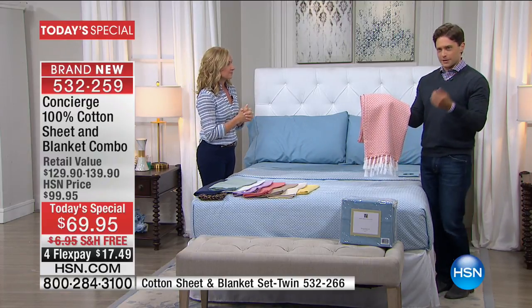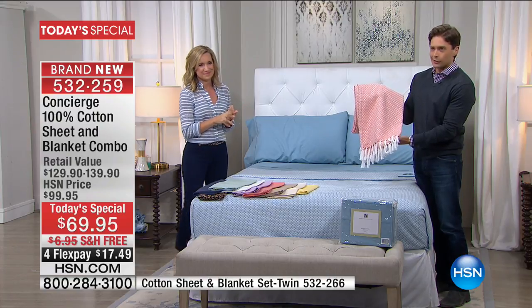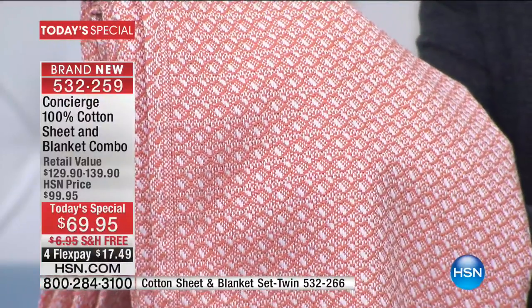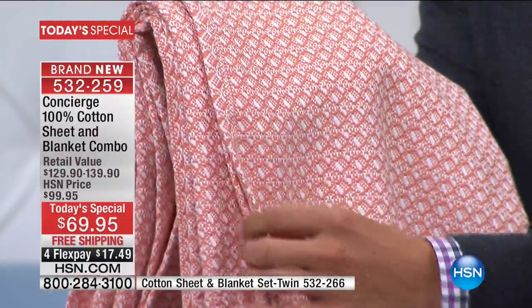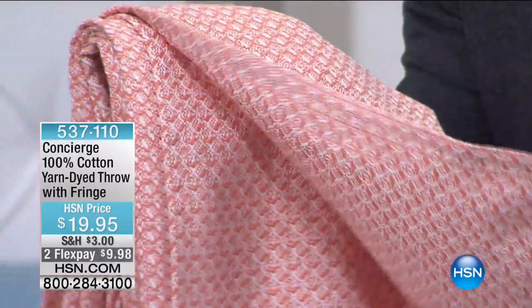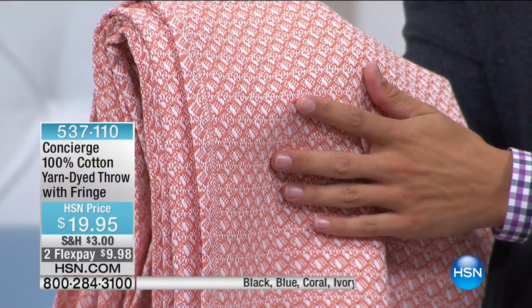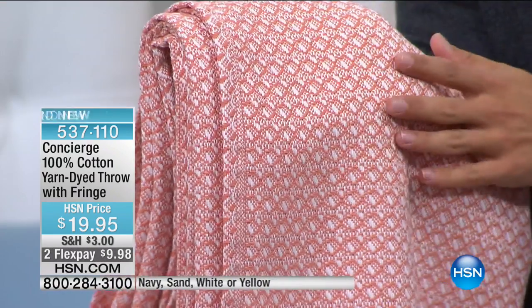I want to get a close-up shot. What I'm holding is actually a throw that we have available for only $20 as a matching piece, and it gives you a chance to see that yarn dye — look at that gorgeous, woven, beautiful, 100% cotton texture. This is the matching throw, and it's only $19.95. It's got a beautiful fringe detail. It's in all matching colors to our Today's Special. I wanted to get that close-up shot of that beautiful yarn dye.